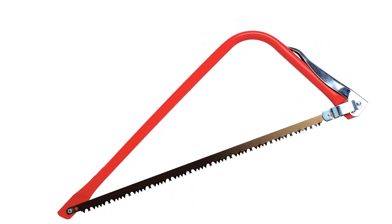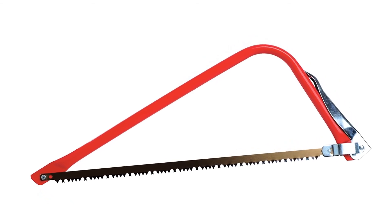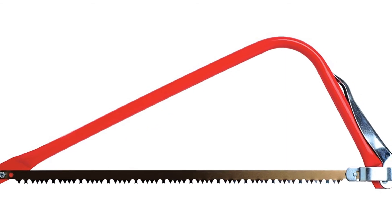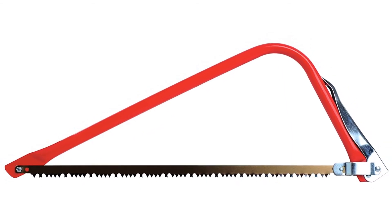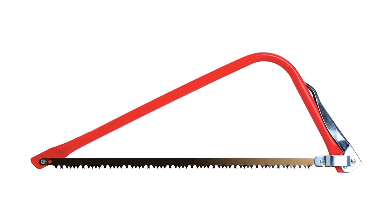The steel frame is sturdy and the steel blade is sharp and works well. This is a very bare-bones model — some users find that having a hand guard helps them more easily hold onto the tool, and this saw lacks that guard. The handhold is over the top of the tensioning latch, which may not be comfortable for everyone. It comes with a three-year warranty.